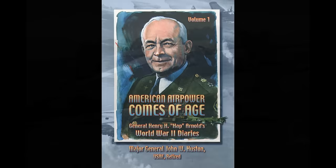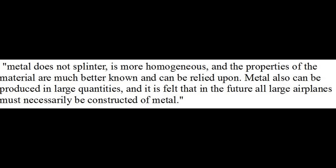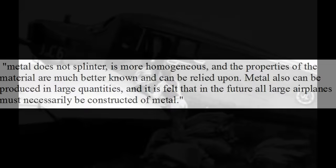In 1920, Junkers came out with the JL-6, an all-metal airplane which caused a lot of excitement — so much so that the U.S. Post Office bought six of these, and the U.S. Navy reportedly ordered some, although I don't think they were ever delivered. NACA took notice, and their annual report for 1920 had this to say about metal construction: "Metal does not splinter, is more homogeneous, and the properties of metal are much better known and can be relied upon. Metal can also be produced in large quantities, and it is felt that in the future, all large airplanes must necessarily be constructed of metal."